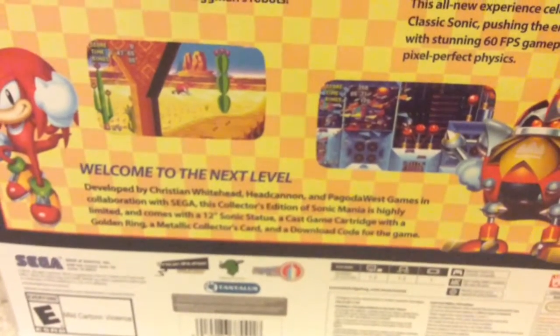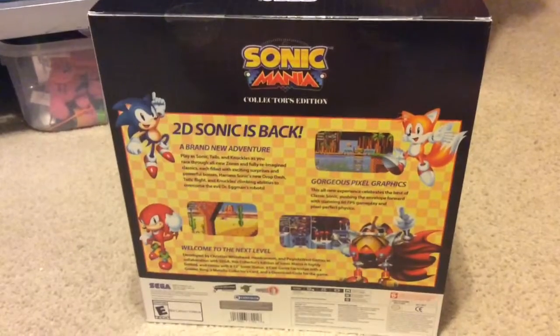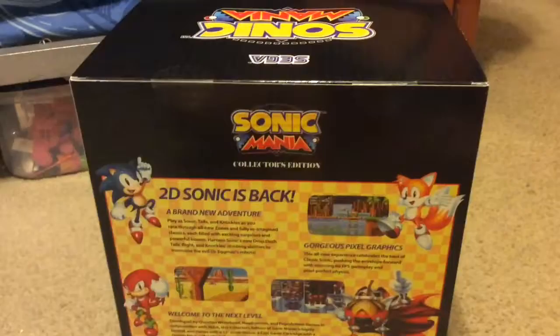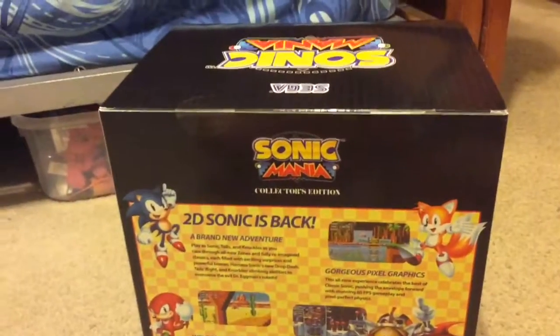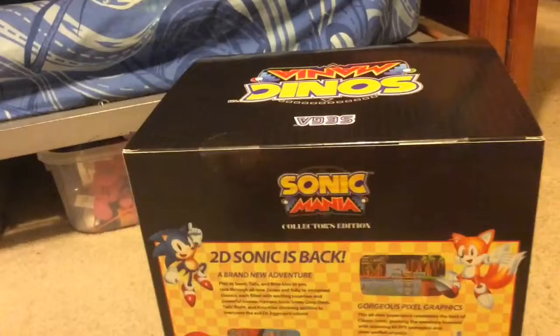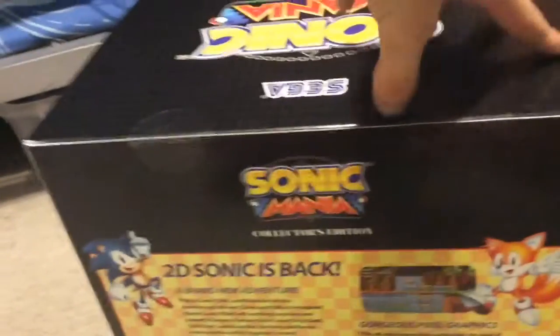This collector's edition is highly limited and comes with a 12-inch statue, cast game cartridge with the golden ring, metallic collector's card, and download code for the game. Before I open this box, I have to say something: if you are wondering whether you should get this game, get it. I don't even care if you're not a Sonic fan — if you want a place to start with Sonic, I would recommend this game. It's only twenty dollars, and I'm begging you, go buy it as soon as you possibly can.